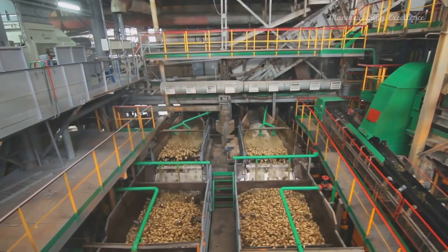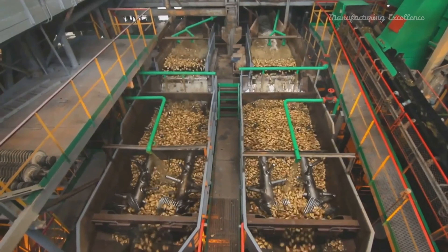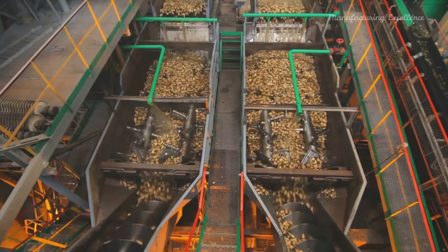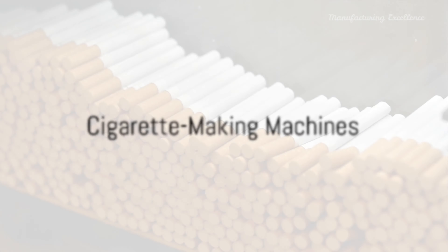Next, the blended tobacco undergoes processing and conditioning. This involves drying, moistening for improved pliability, and cutting into fine strands. Additionally, various flavorings and humectants are added to maintain moisture and enhance taste.